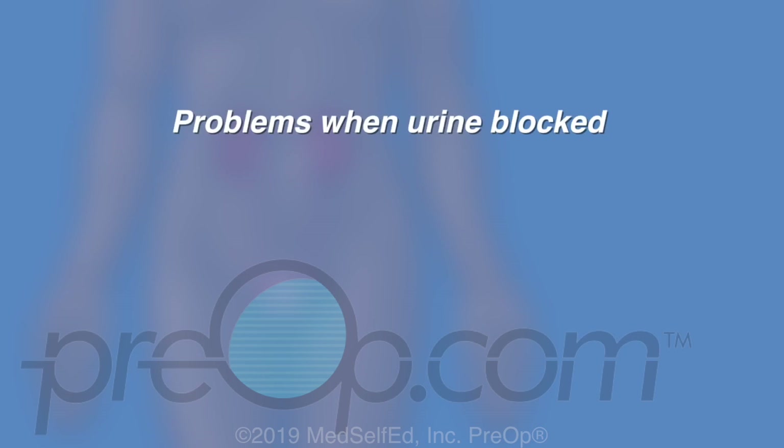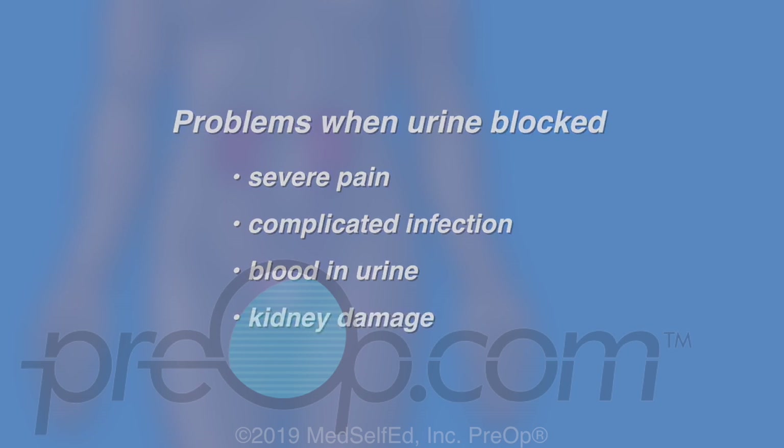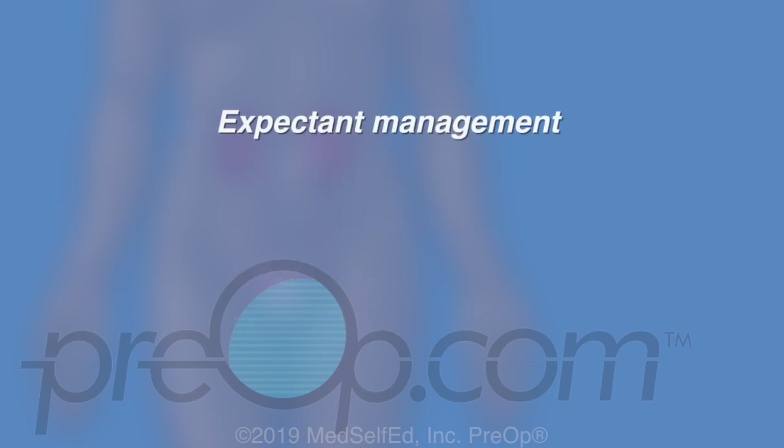Symptoms and problems often begin when urine flow is blocked by a stone. This can lead to severe pain, complicated infection, and blood in the urine. These problem stones are a risk for kidney damage. Many of these stones eventually pass without surgery — this is called expectant management.